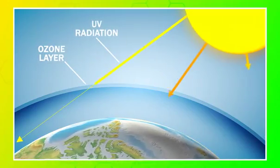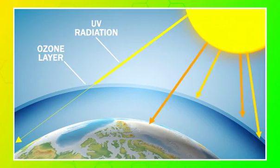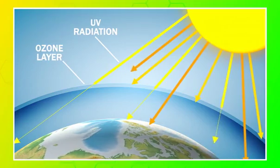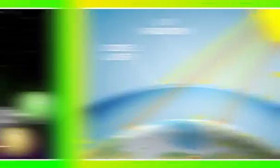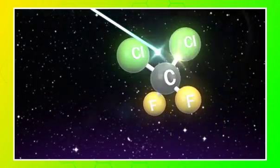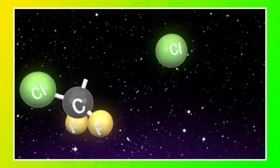The ozone layer is very important for life on Earth. It forms a protective barrier and prevents most harmful ultraviolet radiation from reaching the surface. Here, high levels of ultraviolet radiation from the sun cause CFCs to break down and release chlorine atoms.